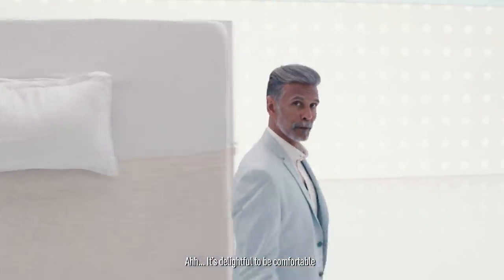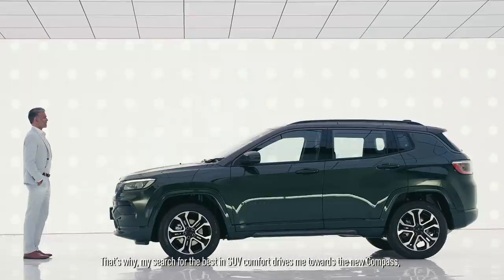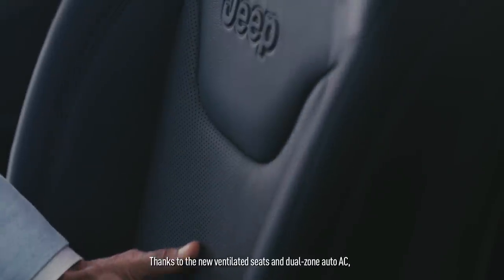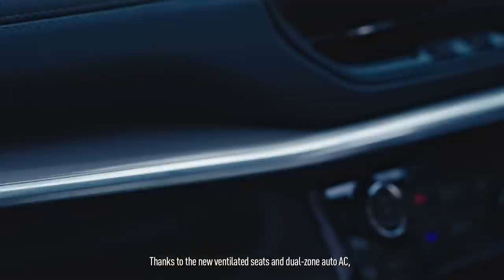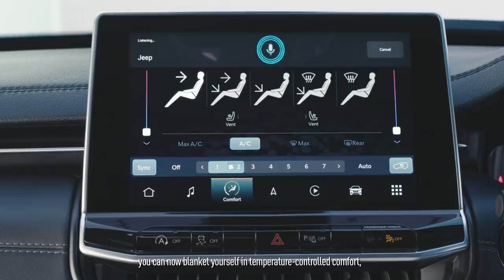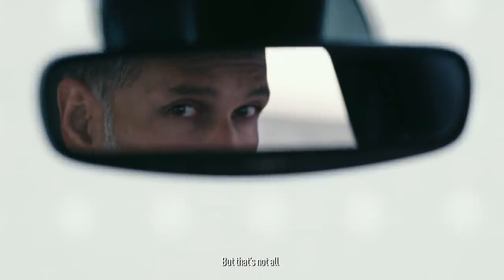It's delightful to be comfortable. That's why my search for the best in SUV comfort drives me towards the new Compass and its all-new ventilated seats. Thanks to the new ventilated seats and dual-zone auto AC, you can now blanket yourself in temperature-controlled comfort, making every season and weather perfect for adventure.